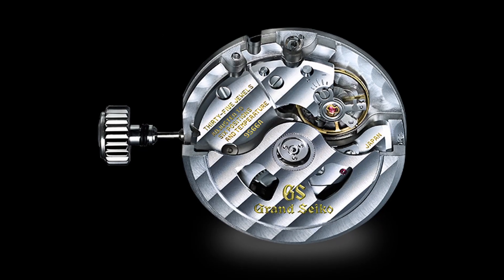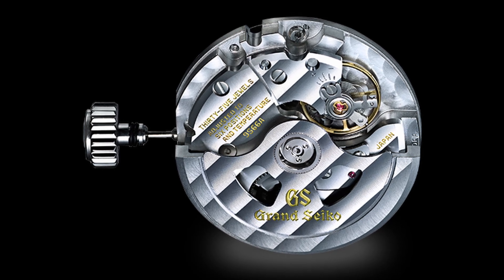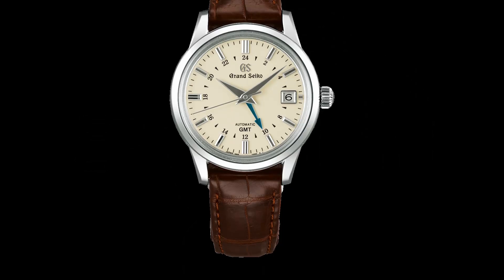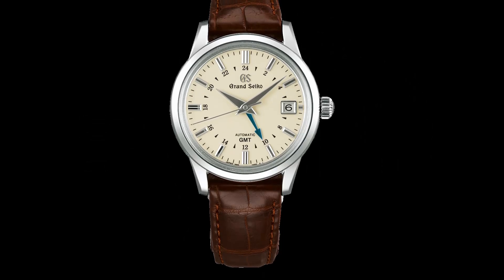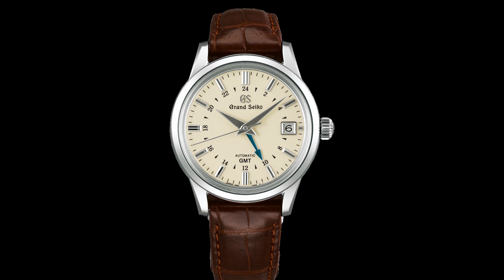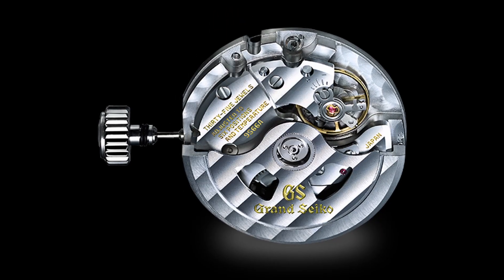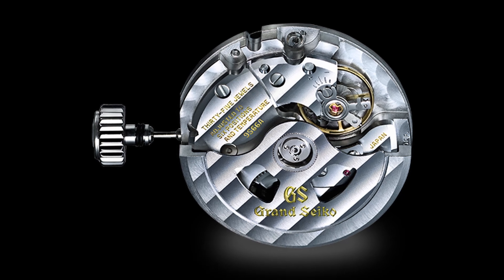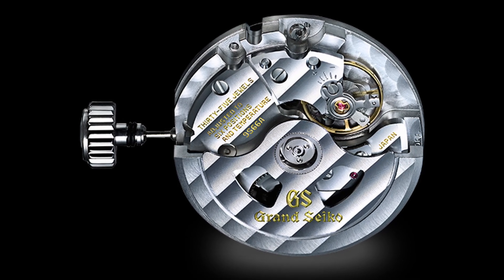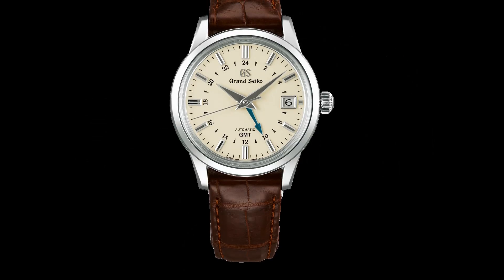Caliber 9S66, introduced in 2010 and the successor to the 9S56, has all the performance of the most standard automatic movement of the 9S mechanical models — caliber 9S65 — but comes with the addition of the GMT function. Pulling the crown out by one notch enables the hour hand to be adjusted without stopping the minutes or seconds hands, so that accuracy is not compromised. The 9S66 can be found in watches starting with the reference SBGM.